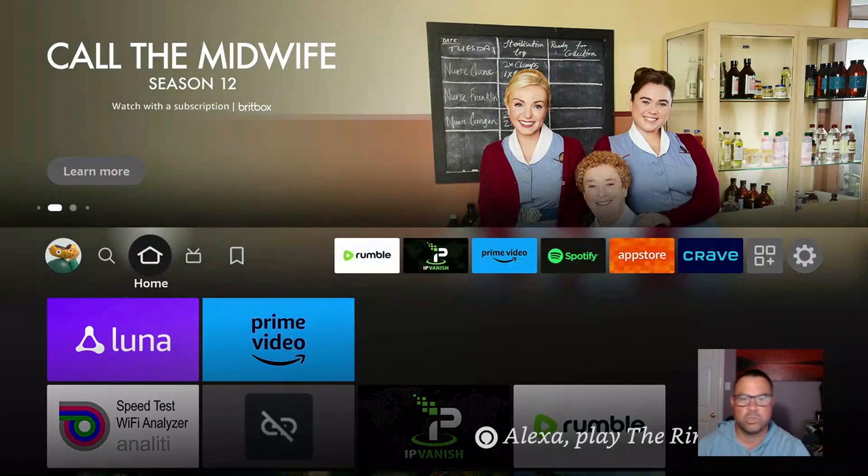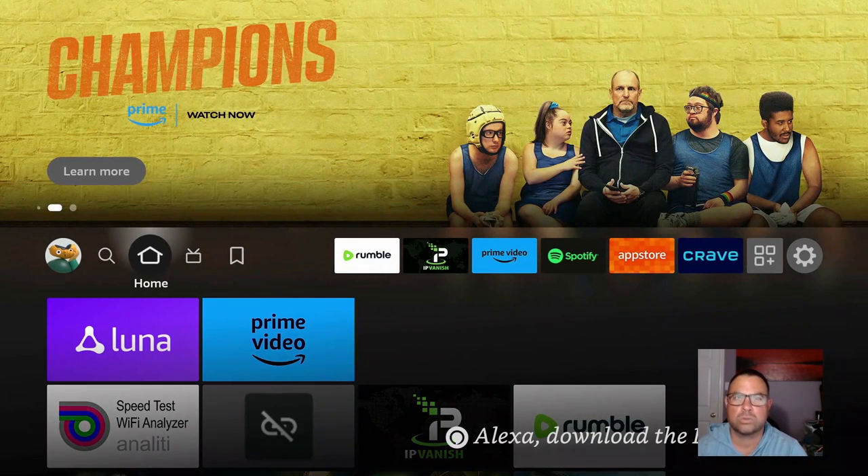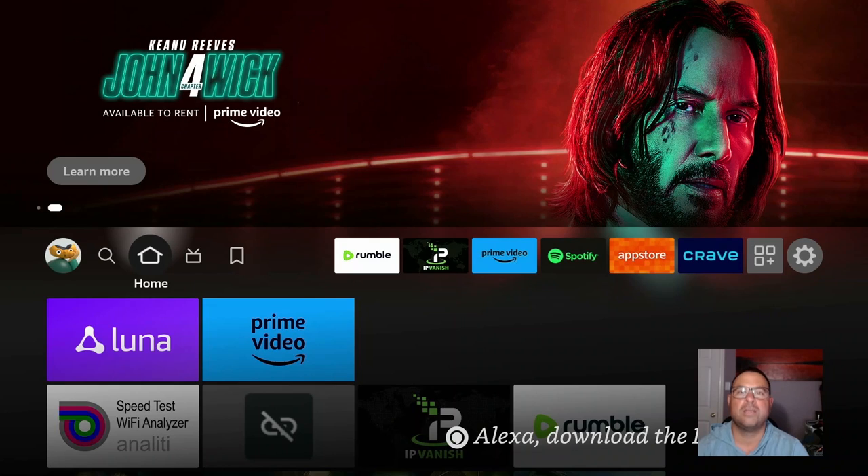Yo guys, what's going on? Welcome to the newest, latest update — July 2023 — for free movies, TV shows, live TV, you name it. We can get it here on the Fire Stick, all for free, all legal.